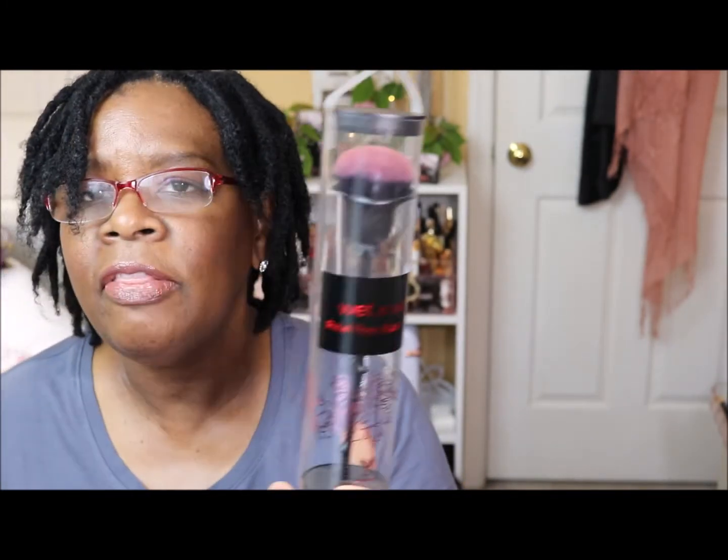Now for the fun part — what I'm adding to my collection. First, I was in Five Below and found these Wet and Wild brushes I really wanted when they first came out. This is the Rebel Rose blush brush — I got it for five dollars. I also got their Rebel Rose eyeshadow brush; the stem is shaped like a rose, which fits my nature theme perfectly.